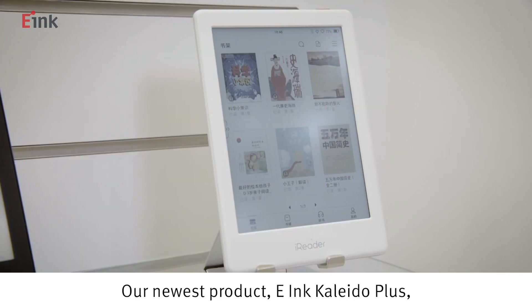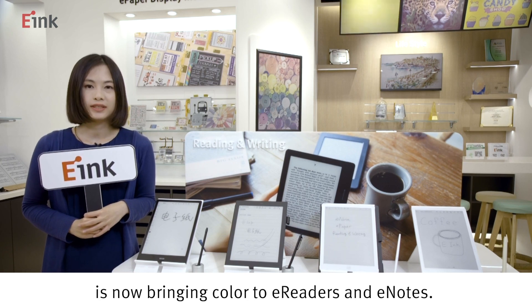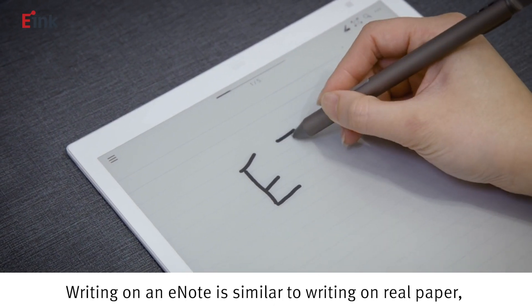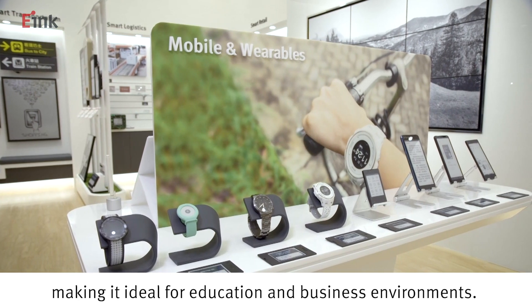Our newest product, e-Ink Kaleido Plus, is now bringing color to e-readers and e-notes. Our e-note products allow for a reading and writing experience. Writing on an e-note is similar to writing on real paper, making it ideal for education and business environments.